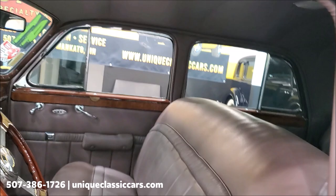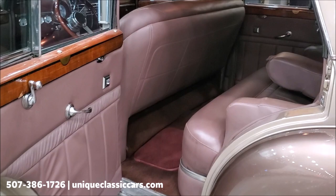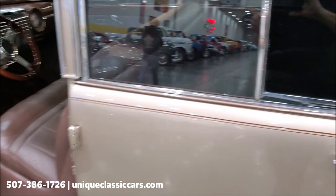The upholstery is fantastic. Headliner is in great shape. Very comfortable car that you can take on a long trip if you wanted to, or just bopping around town — either way is good.